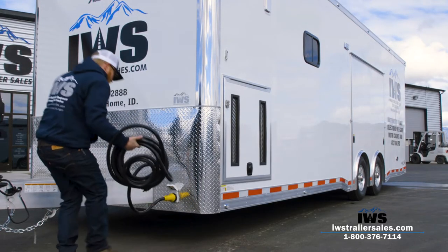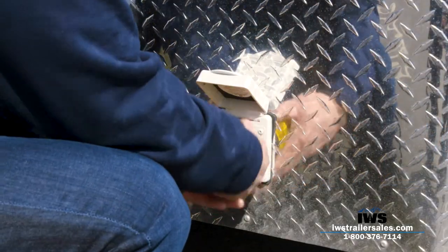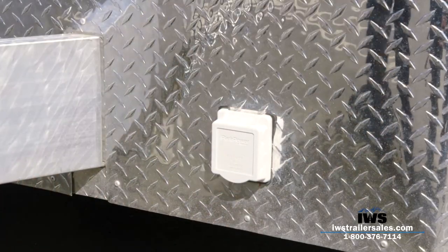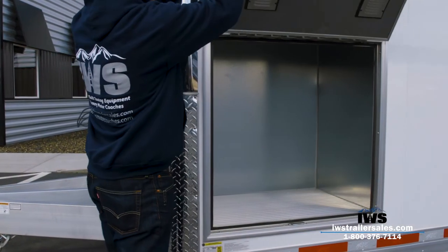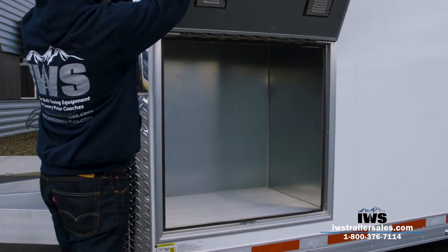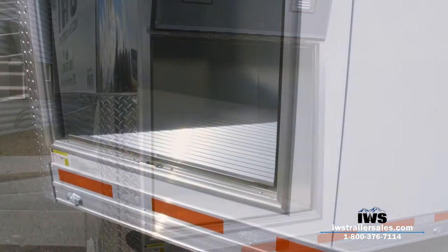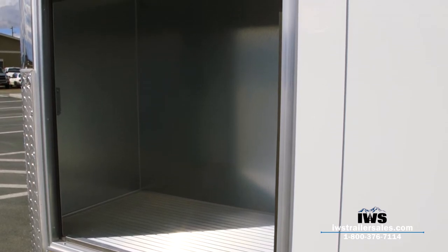Austin has opened the door on the generator compartment. This is a pre-insulated compartment so we can add a generator in there — it's also a great place to store fuel cans if you don't want to run a generator.